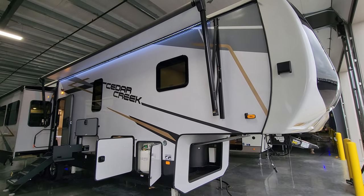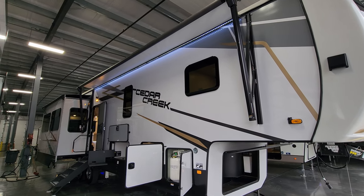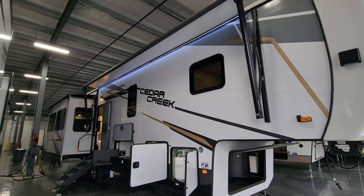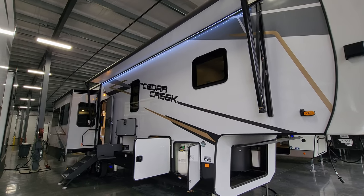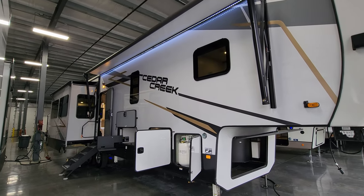Thanks a bunch for taking the time to watch my RV videos — I really do appreciate it. If you're interested in keeping up with more of these RV videos, please be sure to like, share, and subscribe, and remember to hit that notification icon to be notified when I post more videos. Thanks again!